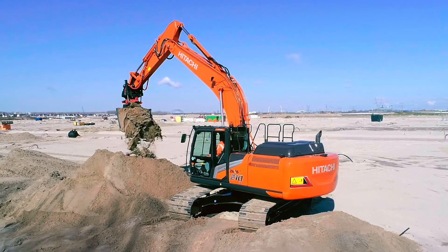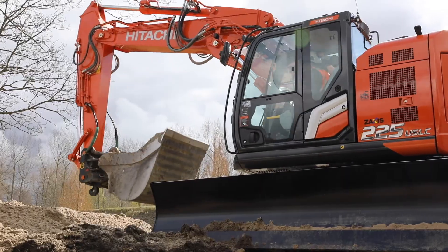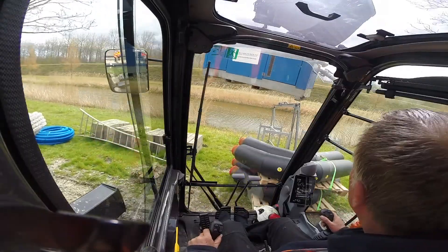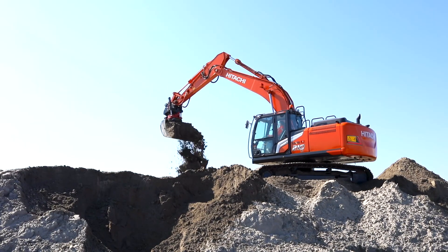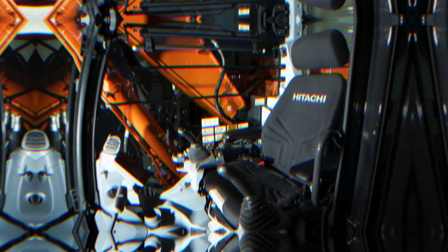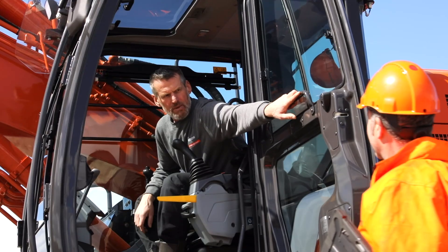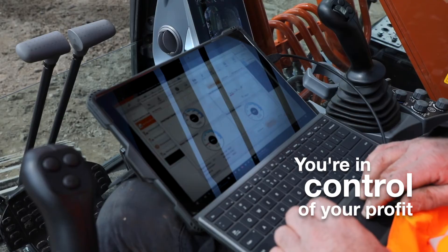The stunning new-look ZX210-7 and ZX225-US-7 and USR-7 medium excavators have been designed to help you control your profitability, comfort, safety and uptime, as well as provide you with unrivaled levels of support over their life cycle.